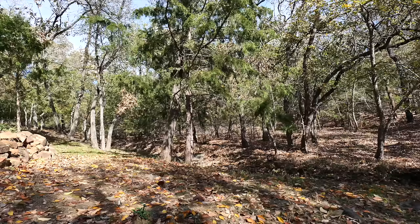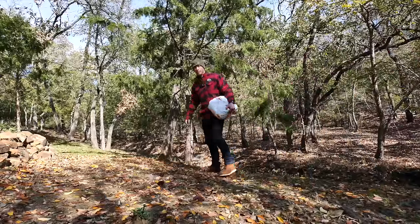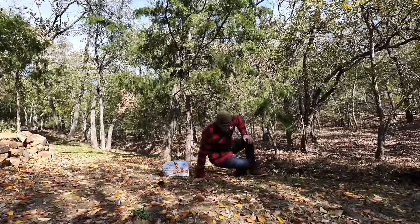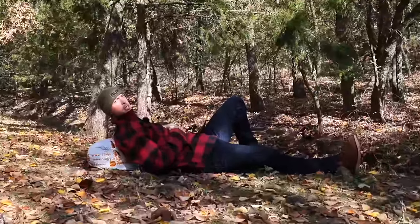Today we are venturing into a mighty Texas urban wilderness, aka my backyard, to see if we can survive using another mysterious orange package. Welcome to the Temu Camping Survival Challenge.